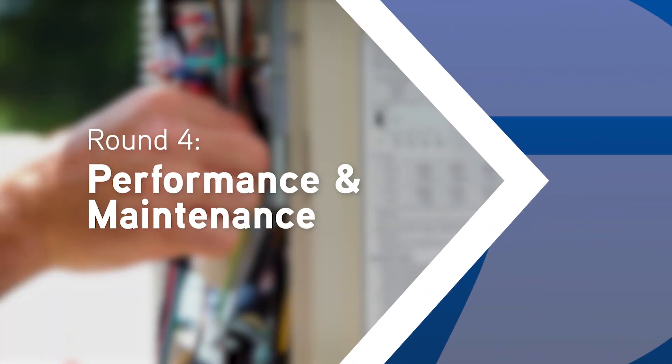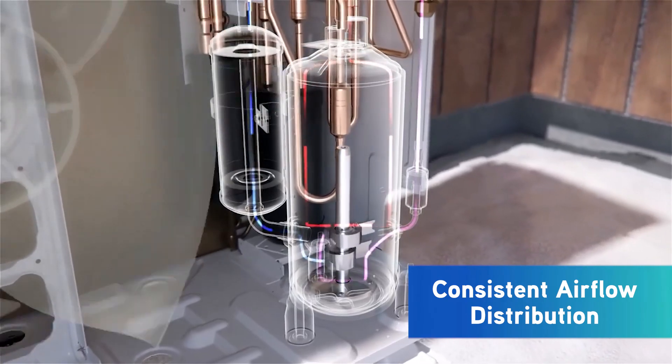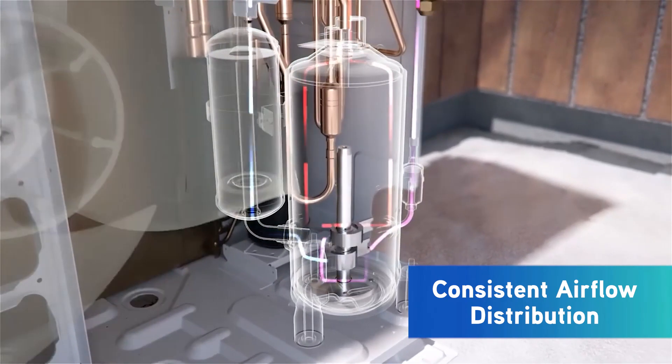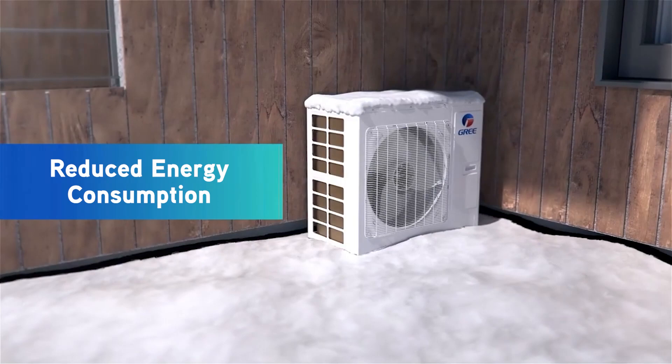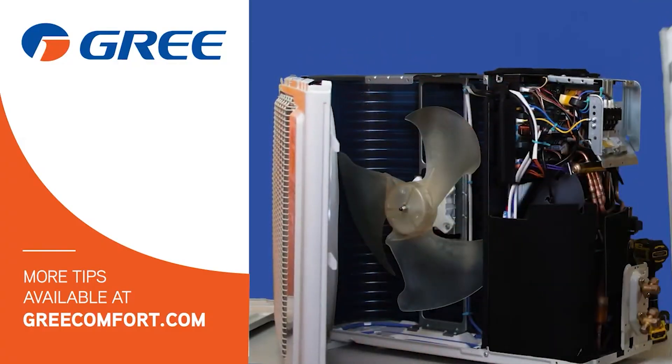Now let's talk about efficiency. All Gree systems are designed to perform using variable speed inverter technology. However, our horizontal discharge units offer even more consistent airflow distribution to reduce energy consumption. Plus, servicing is easier — most components can be accessed from the front without needing extra space around the unit.